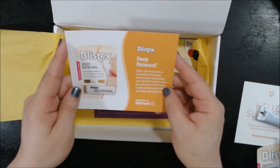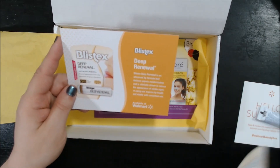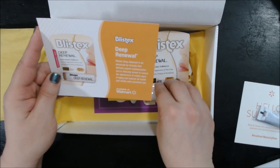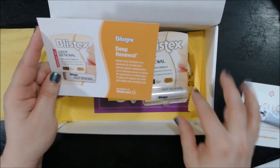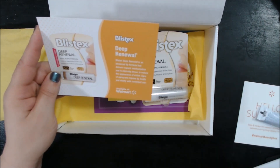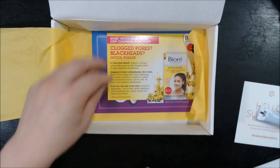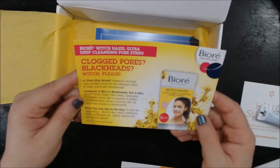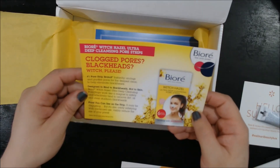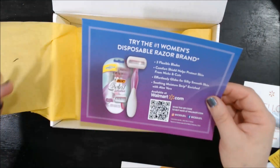The Deep Renewal is an advanced lip formula that delivers superb moisturization and is clinically shown to reduce the appearance of visible signs of aging, improving lip health and vitality with constant use. They also gave us a little card about Bioré, and one about the disposable razor brand.